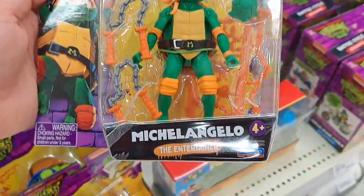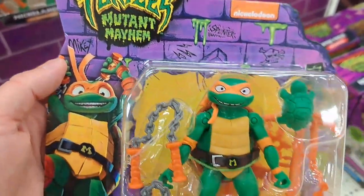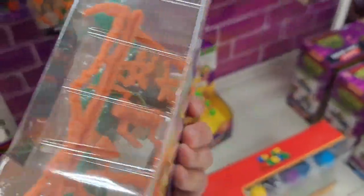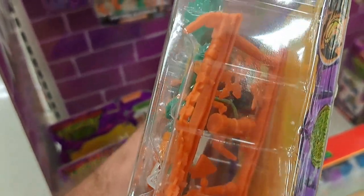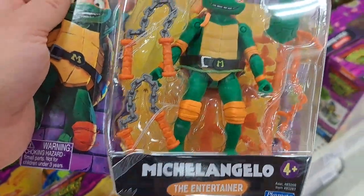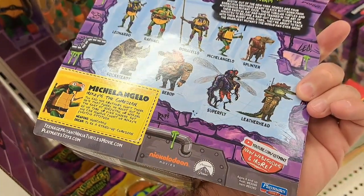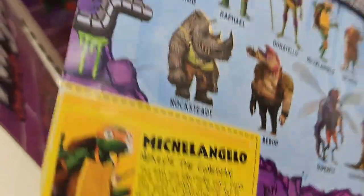Got this awesome Michelangelo the Entertainer carded figure. Man, these are so cool. Look at all those accessories you get. And like Outsider's Edge pointed out to me, they're kind of like the old school where you have to punch them out of the plastic — all the accessories. Look at how big this line is gonna be. Even has the old school name tag there.